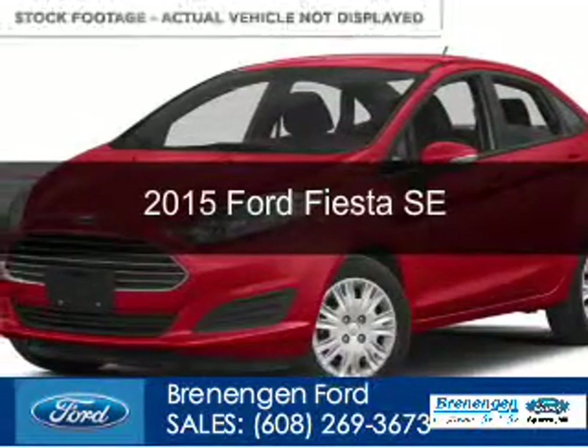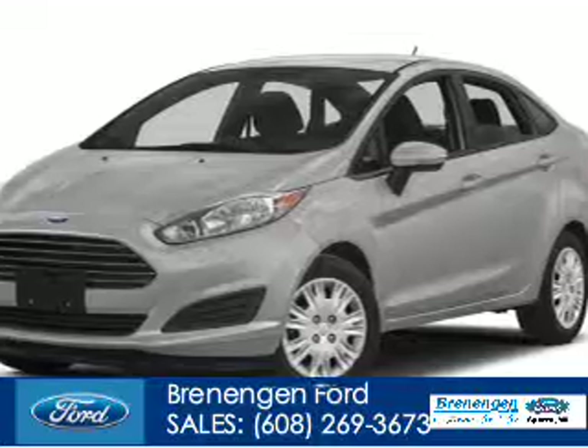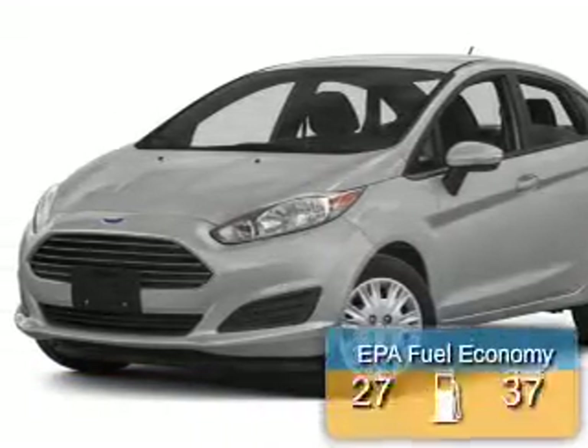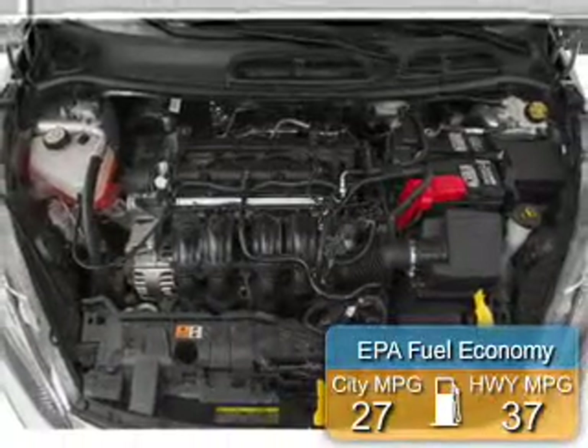This could be the vehicle you're looking for. Powered by front-wheel drive, a 1.6-liter, four-cylinder engine, and a six-speed automatic transmission, great fuel efficiency saves you money by requiring fewer trips to the gas station.